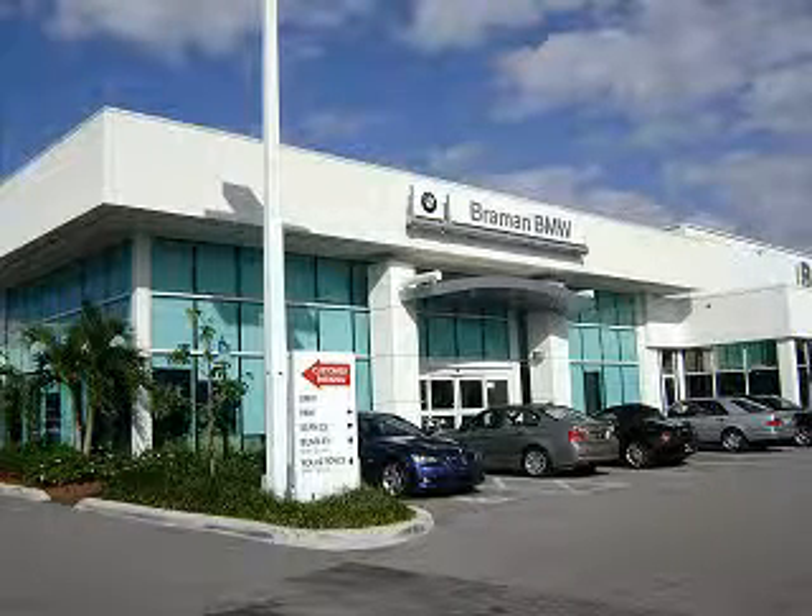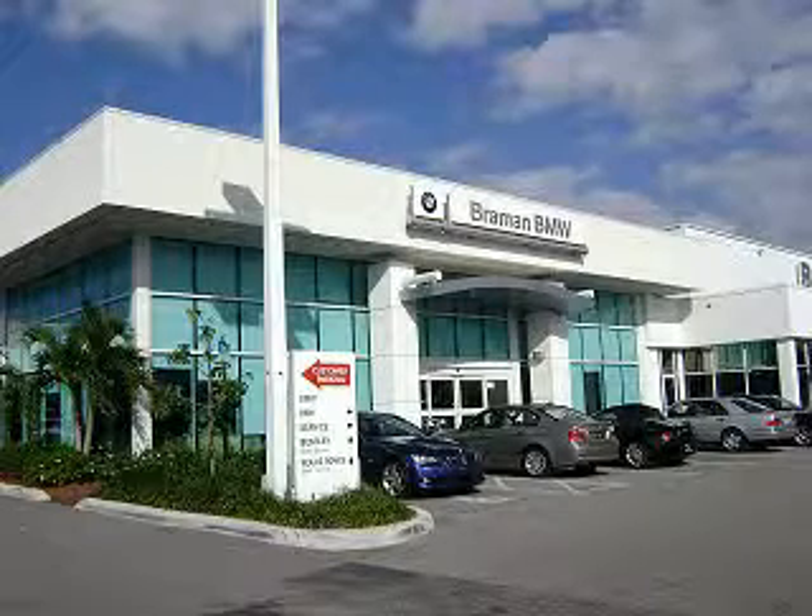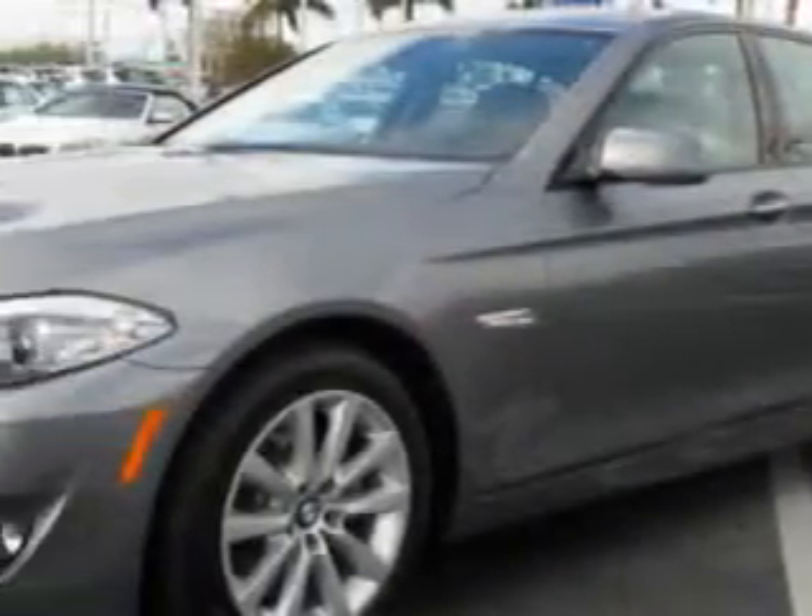Bremen BMW invites you to test drive the ultimate driving machine of your choice. Vast selection, factory certified reconditioning, professional atmosphere and impeccable service awaits you. Ready for the very best? Let Bremen Motor Cars show you what luxury really means.